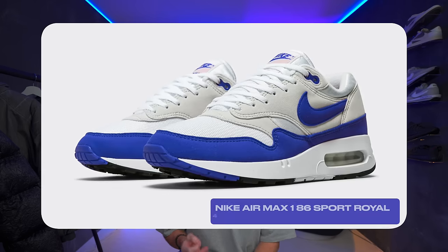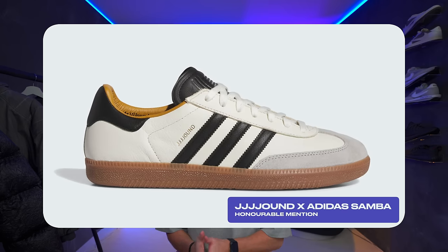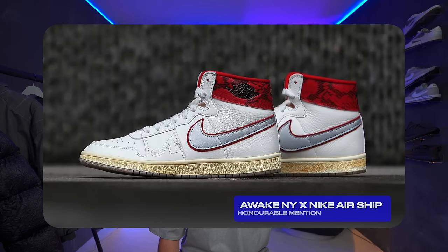Coming in at number four is the Nike Air Max 186 Sport Royal. It looks like Air Max Day is going to give us something old and something new, because these are also dropping on the 26th of March. It's pretty much the Air Max 1 big bubble that we got in red, except now it's in all-over blue — and honestly, I might prefer this blue color. Before we hop into the top three, some honorable mentions: the Jound Adidas Samba dropping on the 27th of March, an Amama and Your Airship dropping on the 23rd, and the Awake New York Airship dropping on the 9th — that one's probably my favorite of these honorable mentions, with decent details and a pretty clean look.